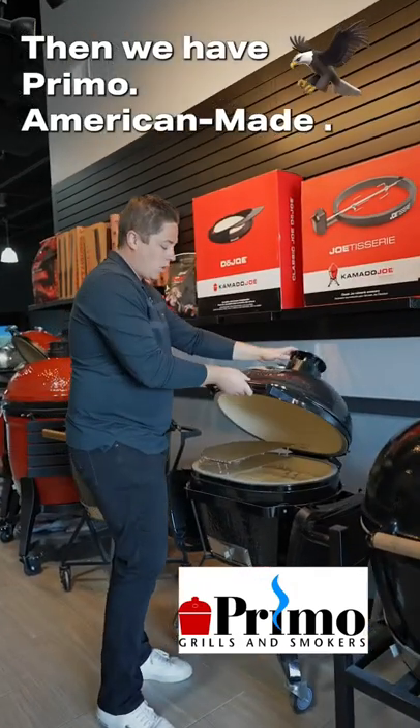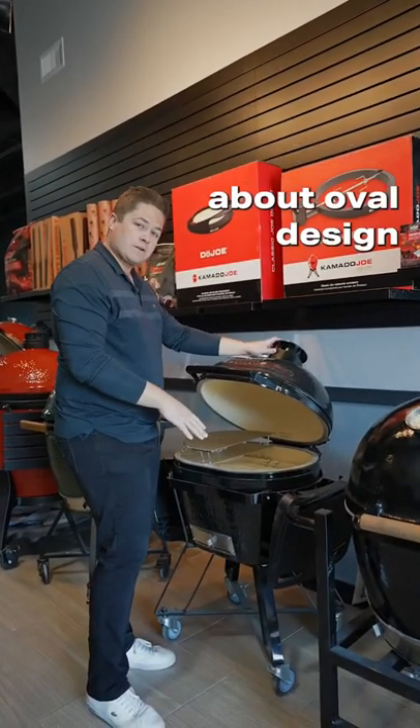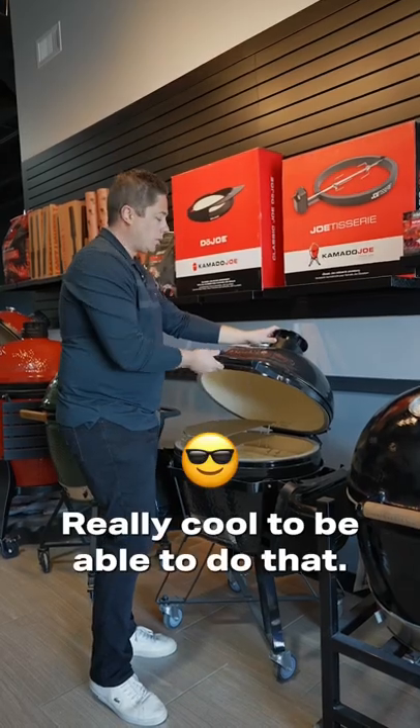Then we have Primo, American made oval design. One of the best features about the oval design is you can offset smoke. Really cool to be able to do that.